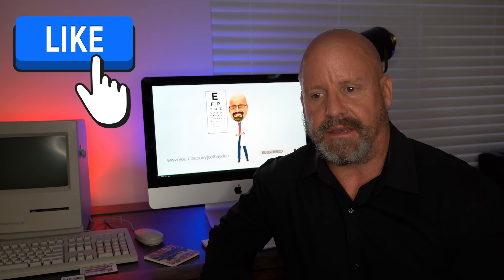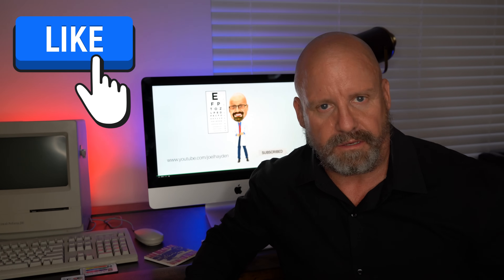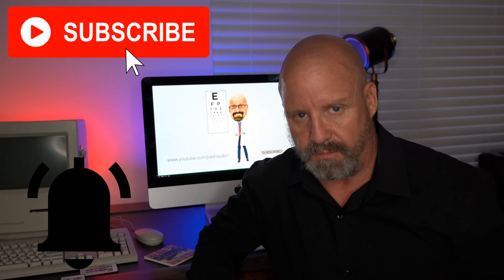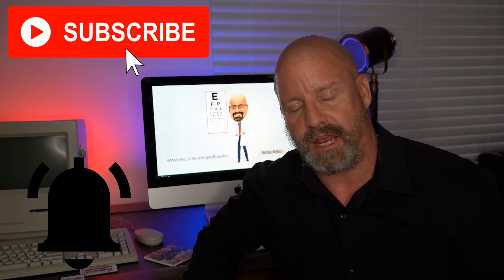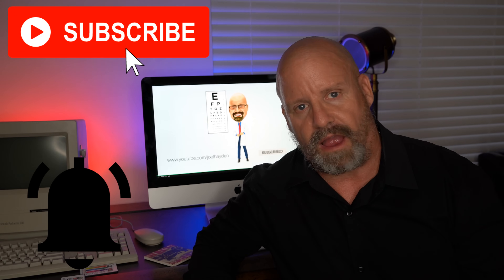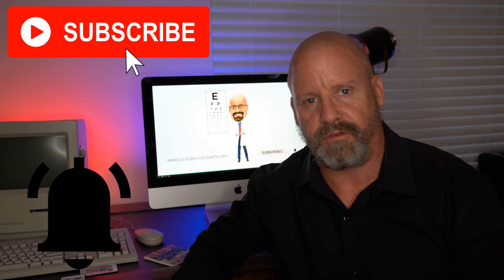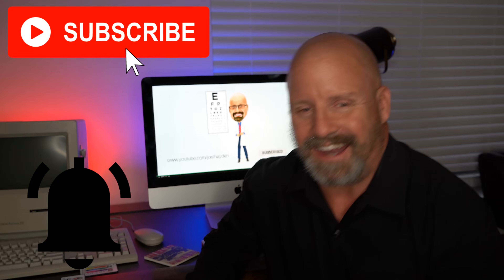Before we get started, if you like what you see, please hit that thumbs up, that like button, and that will let me know that you liked what you saw. If you really like what you see and you want to see more on my eye care and wellness channel, please consider subscribing. Hit the bell next to the subscribe button and that will let you know every time we upload a video.